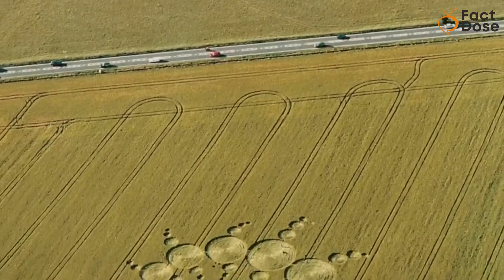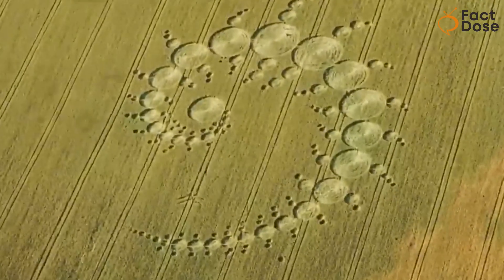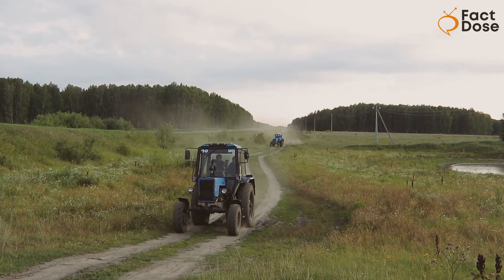These artists use wooden boards to stomp down the crops and create these patterns. They try to hide their footprints in the tracks left by tractors, making it look like the designs just magically landed from the sky.